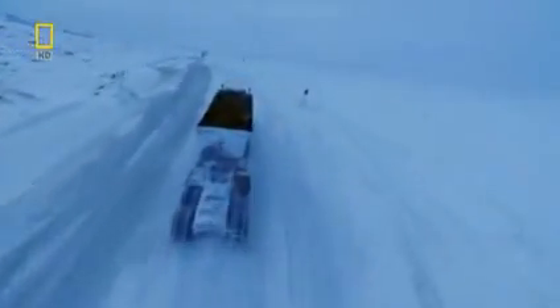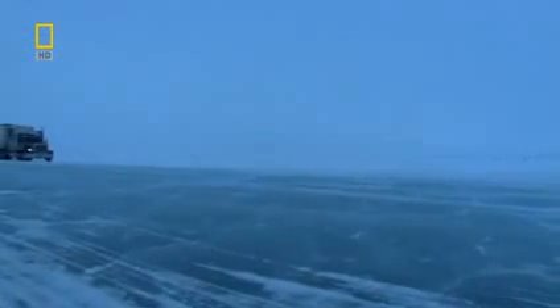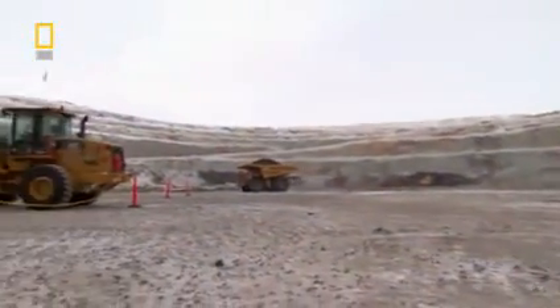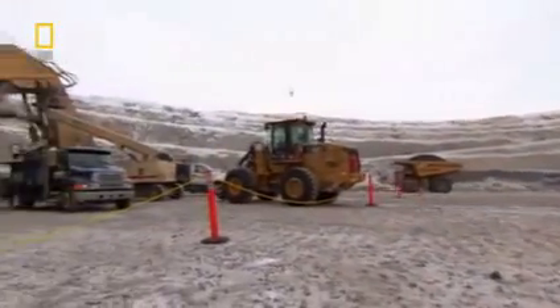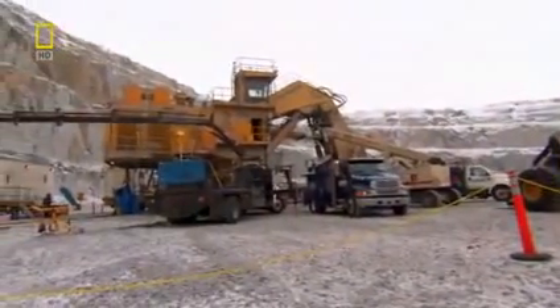Fifteen hours later, they roll into Akati. The dangerous run has gone off without a hitch. But there's a development at the mine — the mighty D-Mag, the Super Shovel, is showing signs of slowing down.